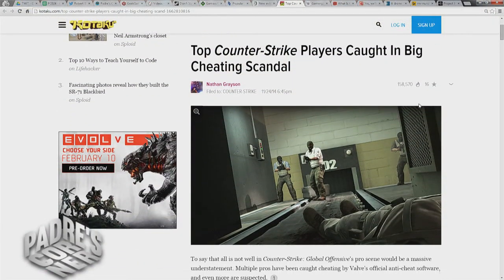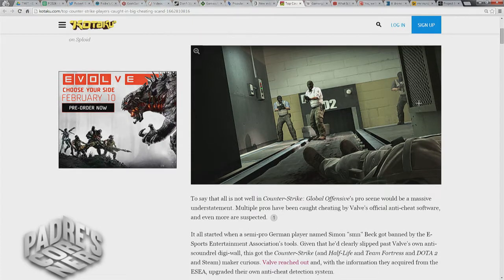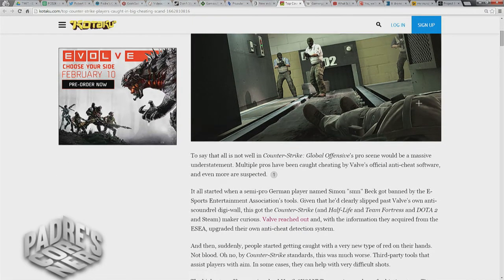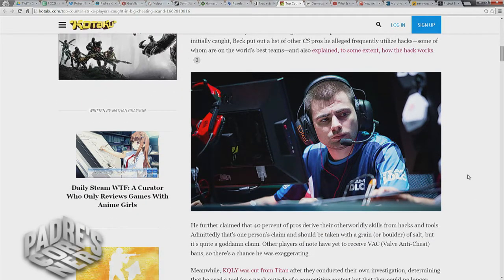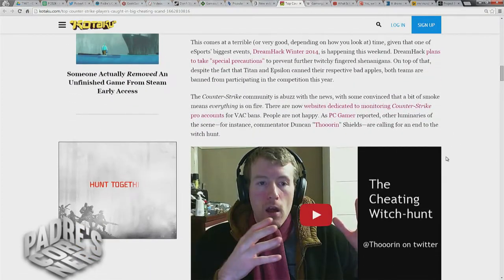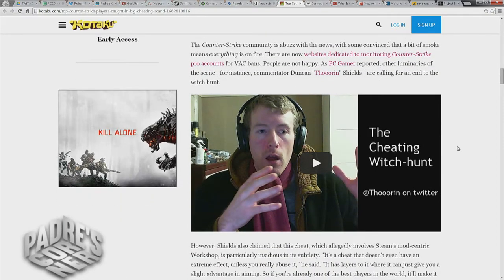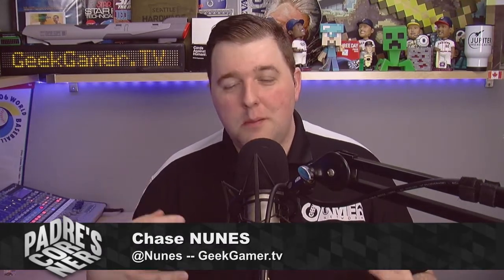I've been playing Counter-Strike on and off since the 1.6 days. In a nutshell, there's a professional scene with teams, and in the newest game — Counter-Strike: Global Offensive — it all started with a German player who got banned by the eSports Entertainment Association because he was using hacks and aim bots during practices. It was sometimes unclear whether he was using them during competitive play, but cheating in any form is strictly prohibited. This turned into a big deal in these circles.